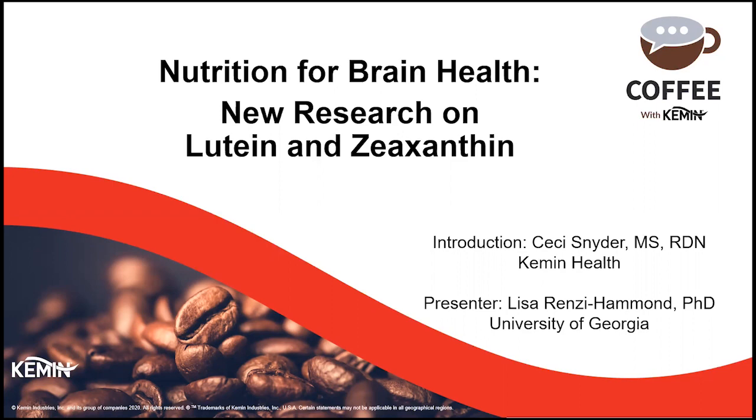Welcome to this Kemin Coffee Break webinar, Nutrition for Brain Health: New Research on Lutein and Zeaxanthin. My name is Cece Snyder. I'm a global product manager at Kemin Human Nutrition and Health. Our main presenter today is Dr. Lisa Renzi-Hammond, and she's going to share some new research on lutein and zeaxanthin.